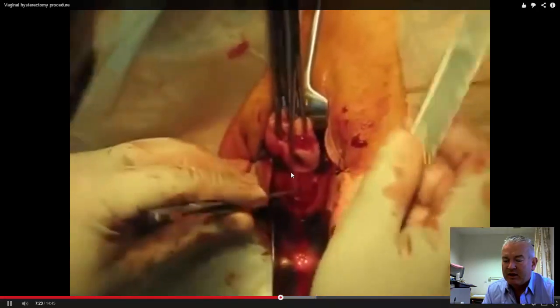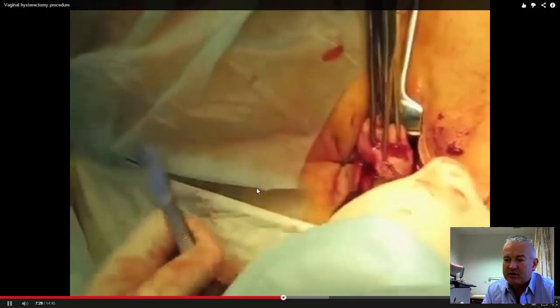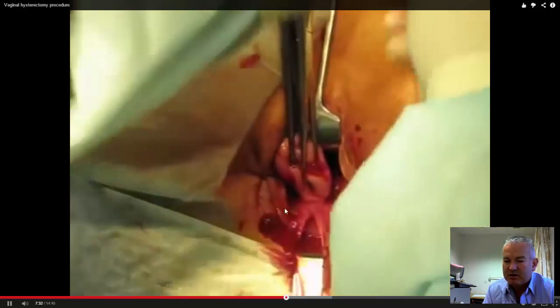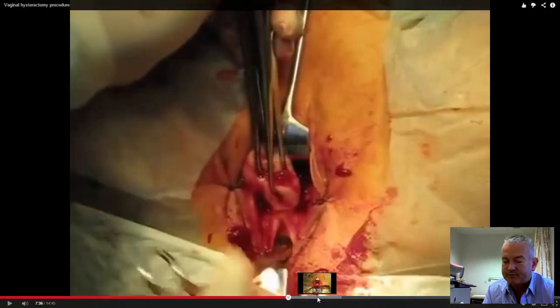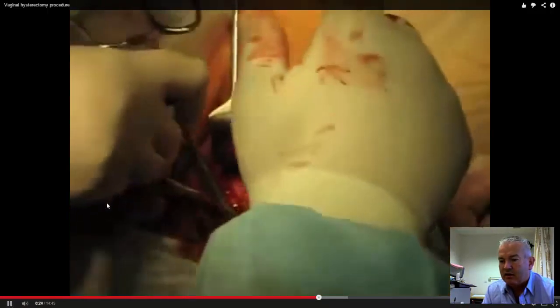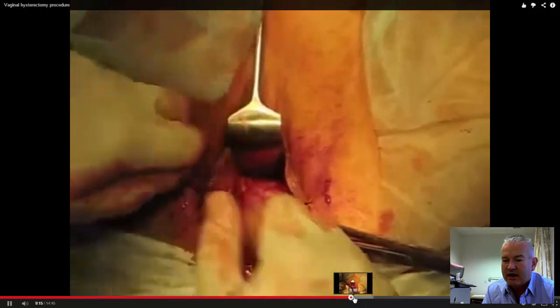Now we've separated the bladder off the front and can separate the space behind. The uterosacral ligaments have been divided, showing entry into the pouch of Douglas. Sometimes you'll see small bowel in that space. Then by dividing the arteries on either side — the right arteries — they are all tied off.